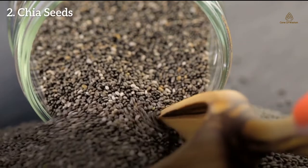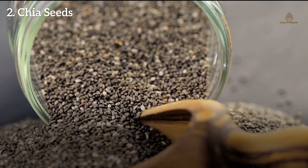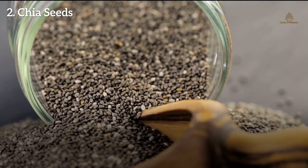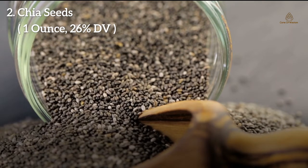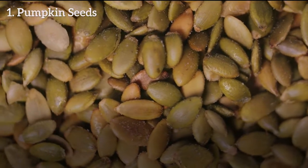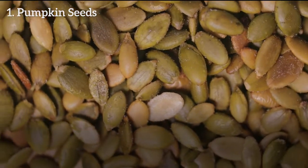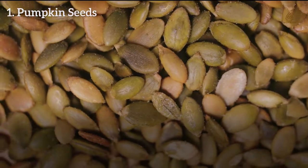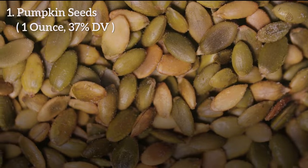Number 2: Chia seeds. Chia seeds are the edible seeds of a flowering plant — they are oval and gray with black and white spots. One ounce of chia seeds gives you 26% DV of magnesium. Number 1: Pumpkin seeds. These are edible seeds of a pumpkin, typically flat and asymmetrically oval. One ounce of roasted pumpkin seeds provides 37% DV of magnesium.